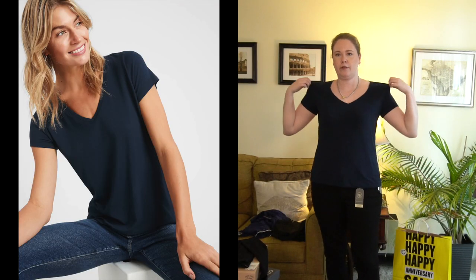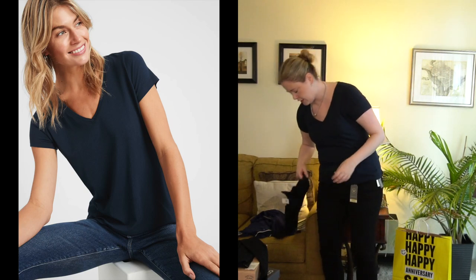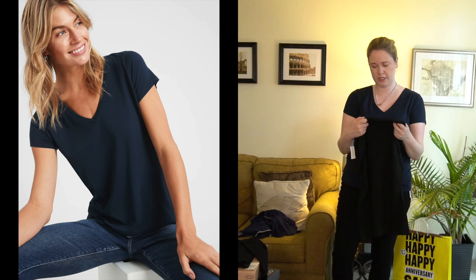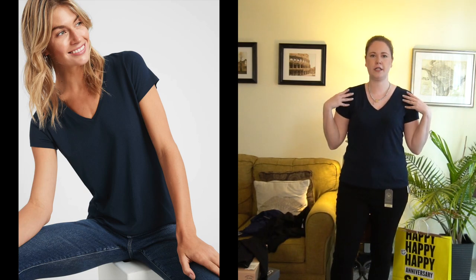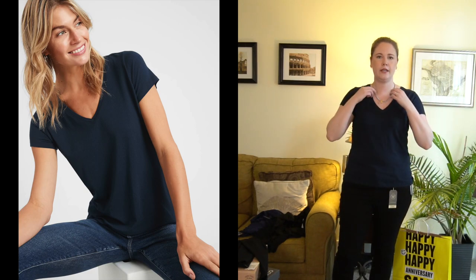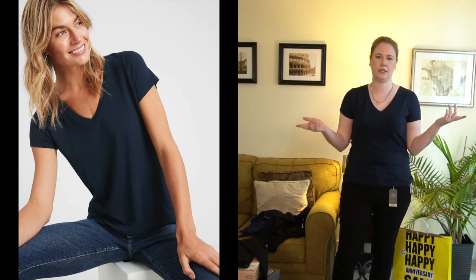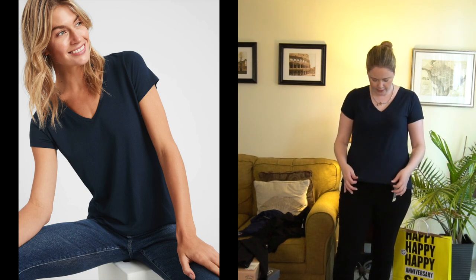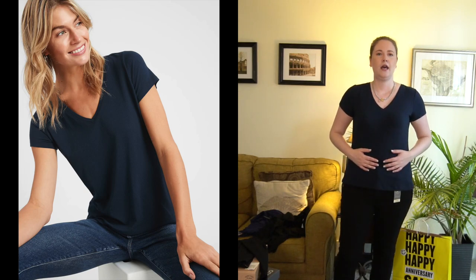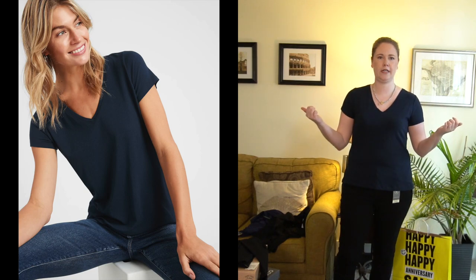Also from Banana Republic Factory I got a pair of v-neck tees — I think it's their 'Timeless T' style. It feels very similar to the long sleeve. It's another option if the Caslon is no longer in stock or on sale. This is the navy color, no pocket, and it's a little more of a pointed v-neck as opposed to a rounded v-neck.